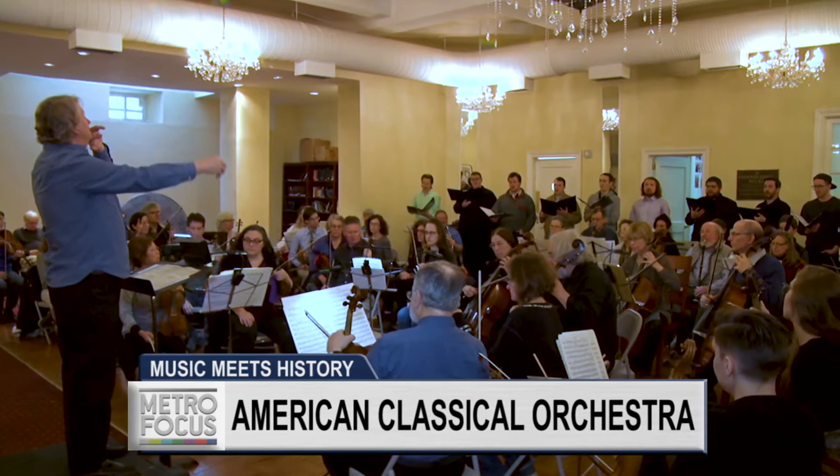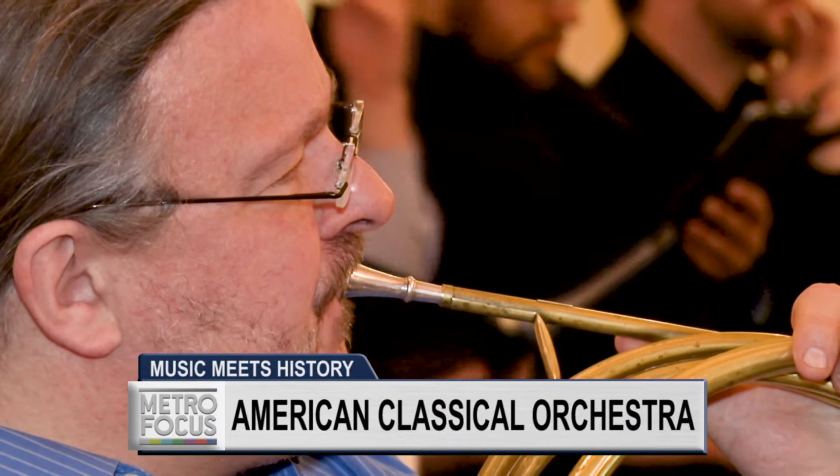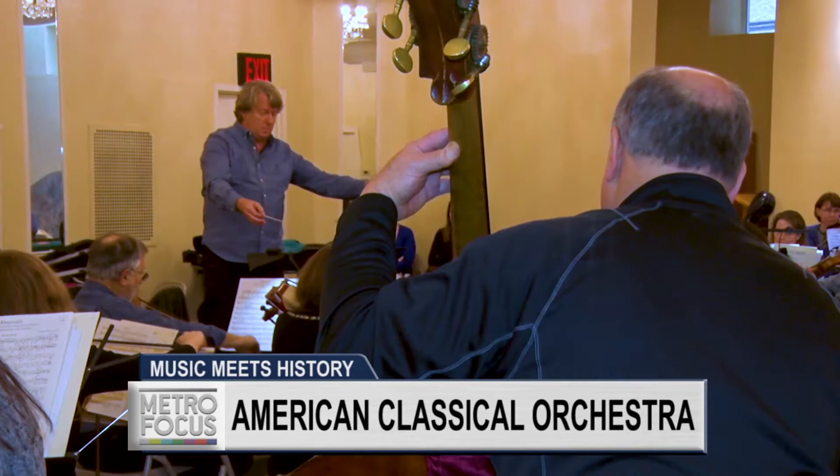When Brahms wrote this Rhapsody in 1839, he wrote it for the instruments of the time: wooden flutes, gut string violins, and valveless French horns. And at a concert by the American Classical Orchestra based out of New York City, those are the instruments on which the audiences of today will hear the piece performed.